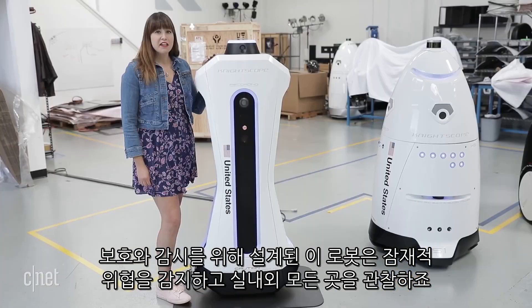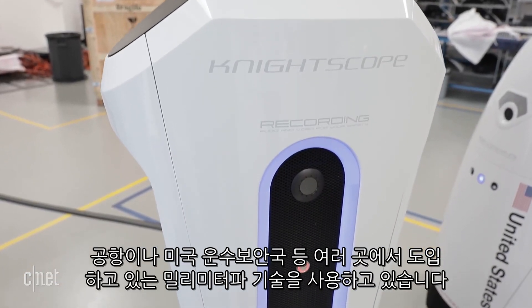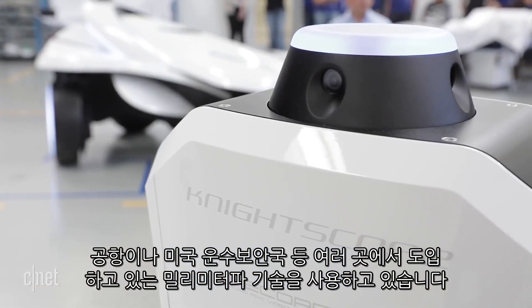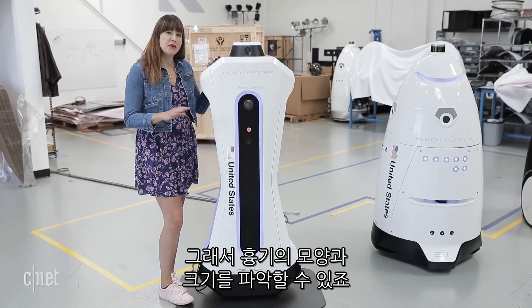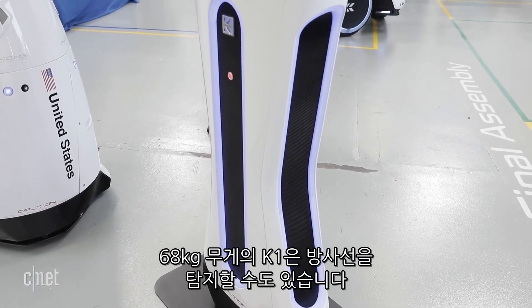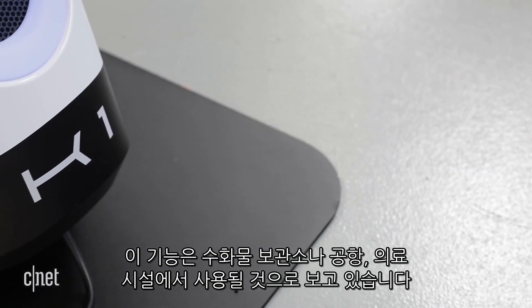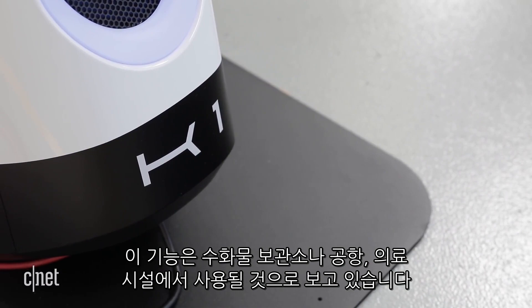This is the K-1, a stationary robot that has weapons detection. It uses the same millimeter wave technology used at airports through TSA security, so it can tell the size and shape of weapons. The 150-pound K-1 can also be configured to detect radiation, and it's expected to be used at airports including luggage collection areas and healthcare facilities.